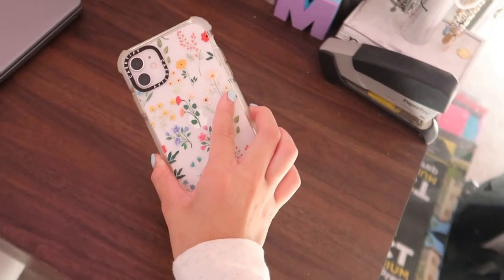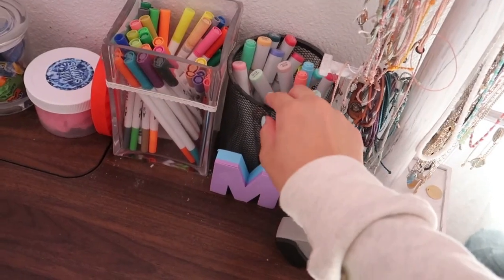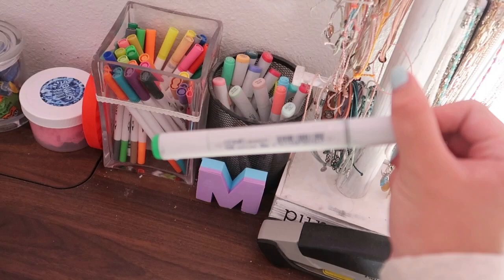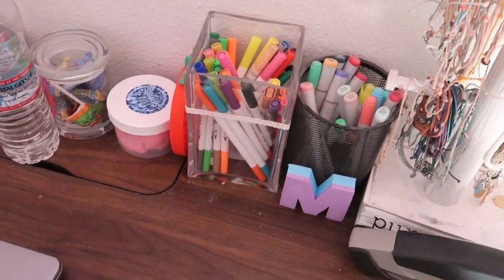In front of my bed I have obviously my desk. Here's my new CaseDefy phone case — I love it so much. I have a stapler, my Pure Vita jewelry stand with lots of jewelry. I used to be obsessed with these Copic markers as a kid because I used to do a lot of art, but now I don't really have the time so they're just sitting in my room. Over here I just have normal markers that I'll use for things like cards.